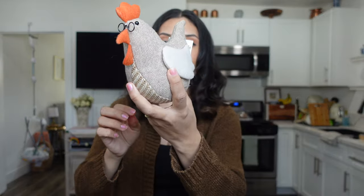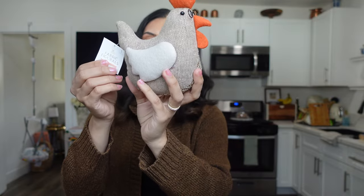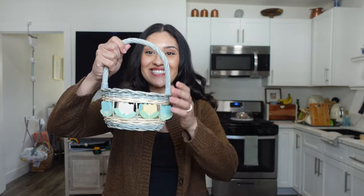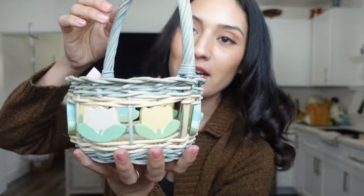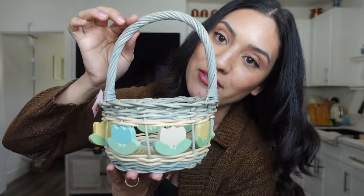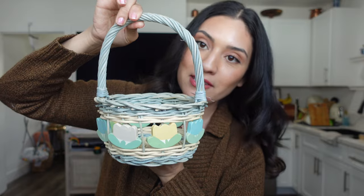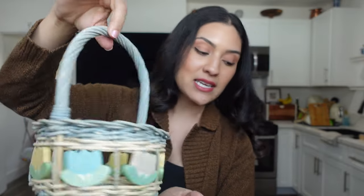Then I got this little adorable piece of decoration — a little hen for my kitchen. I thought this was fun because it kind of looks French country. And then I got this little basket at the thrift store — it was only $1.99. I thought this was really fun for springtime, Easter time.